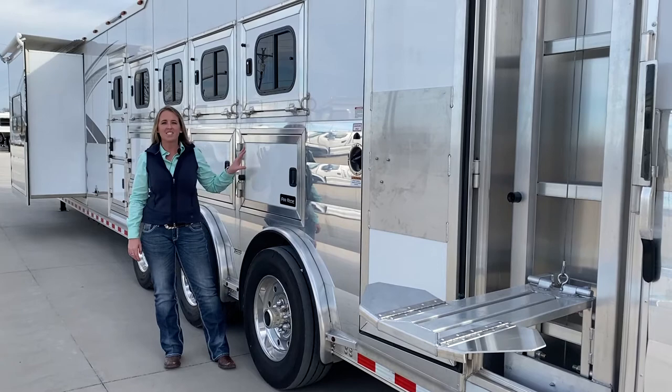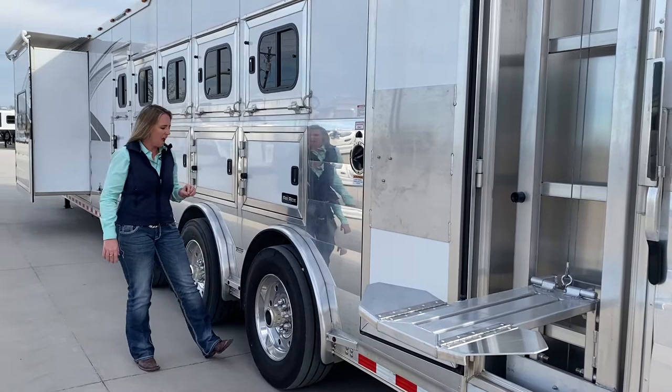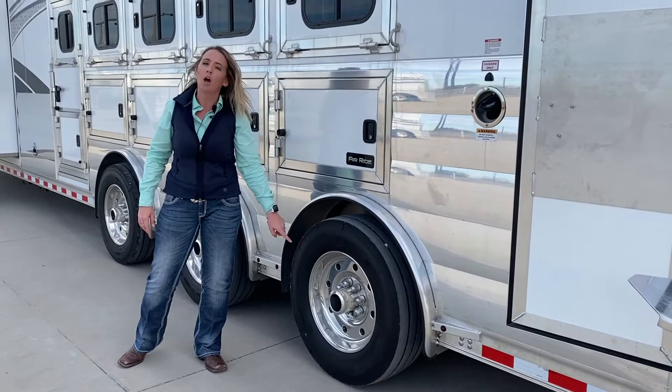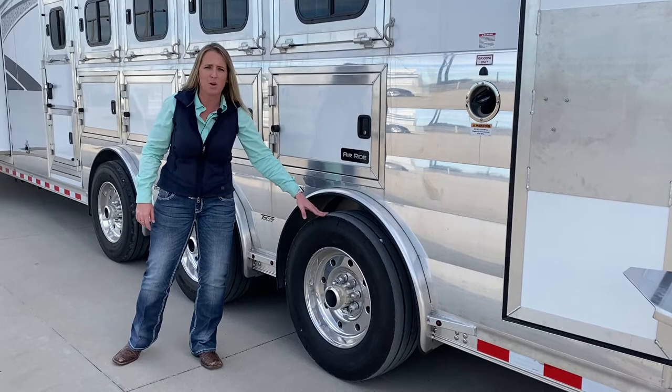This is a 5-horse, 16.5 foot living quarters with literally all the bells and whistles on it. You're going to have triple spread axles on this trailer, which is going to help you with the tongue weight and stability. You have 19.5 inch tires — the biggest ones we can get — with your Alcoa aluminum wheels, so it's going to be a higher rating, higher speed. This is the best package that we can get on this trailer.